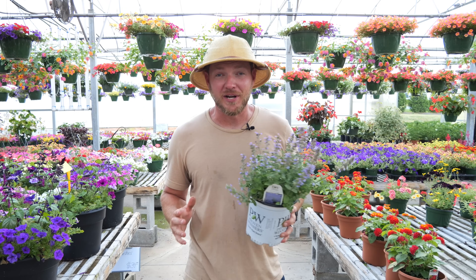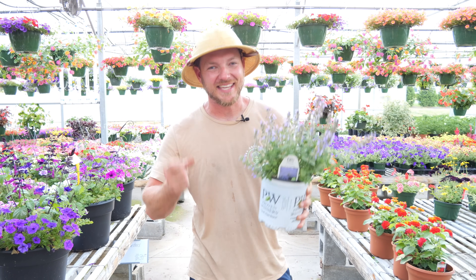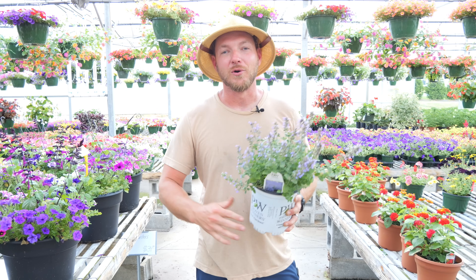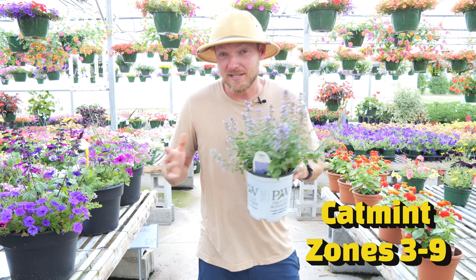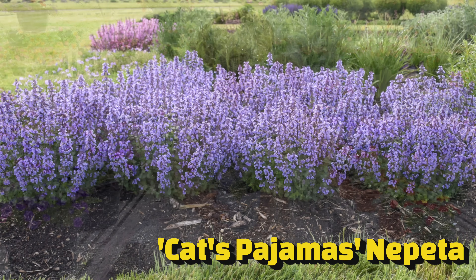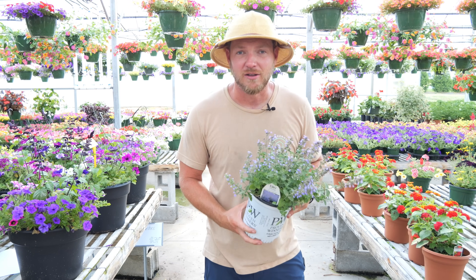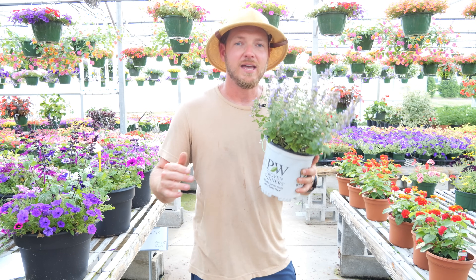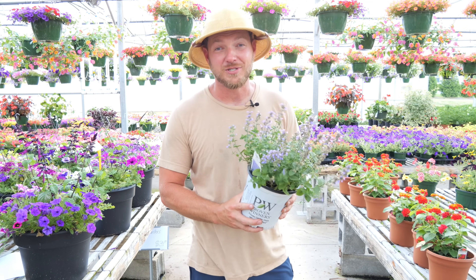If you're looking for a tough-as-nails perennial that's going to bloom for months and months on end, let me introduce you to the Cat's Pajamas. No, seriously — that's what this variety of Nepeta, or catmint, is called, and I absolutely love it. It's an excellent ground cover that's definitely going to drive those bees and butterflies and beneficial insects to your garden. It's going to thrive in full sun, is extremely drought tolerant and deer resistant, and it's going to start blooming in late spring and go all the way to fall with no pruning or shearing needed.